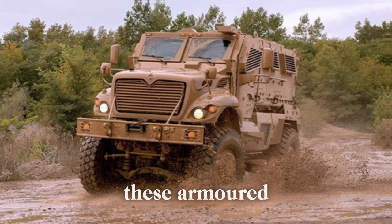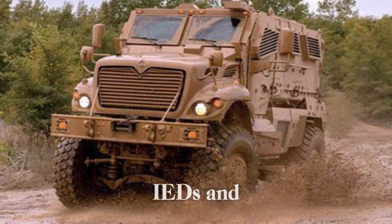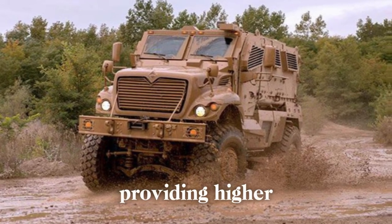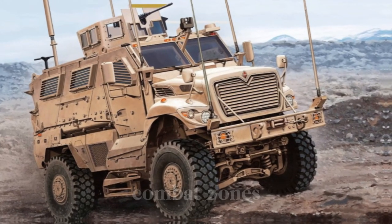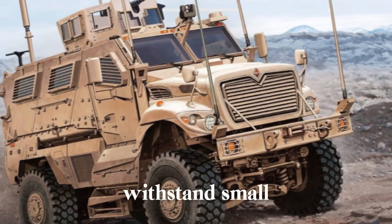However, the Humvee's design could not sufficiently protect against the escalating IED threat. The U.S. military's response was a new generation of vehicles collectively known as MRAPs. These armored vehicles, including the MaxxPro, were engineered to withstand IEDs and ambushes, providing higher levels of protection and effectively replacing the Humvee in combat zones.